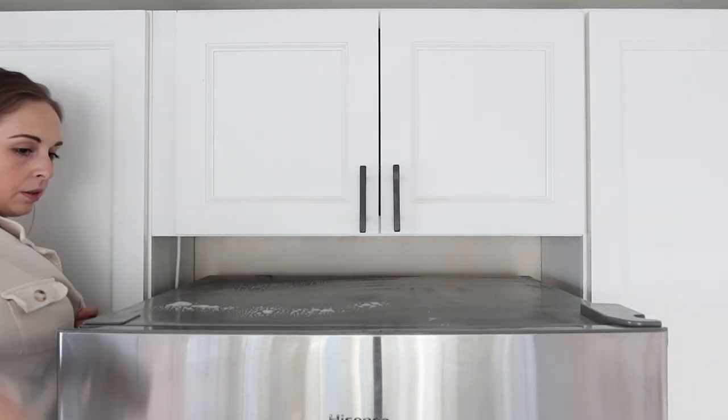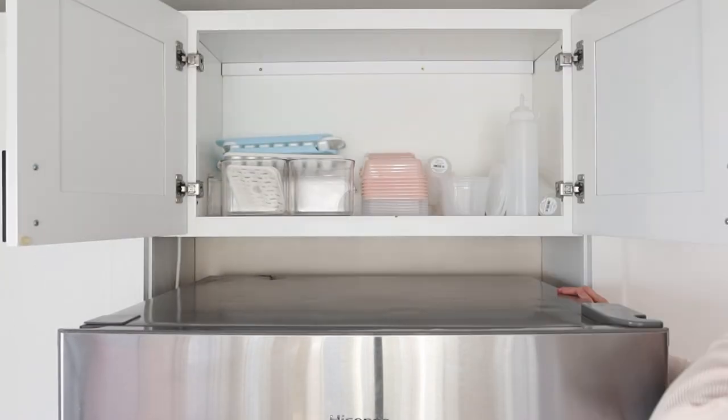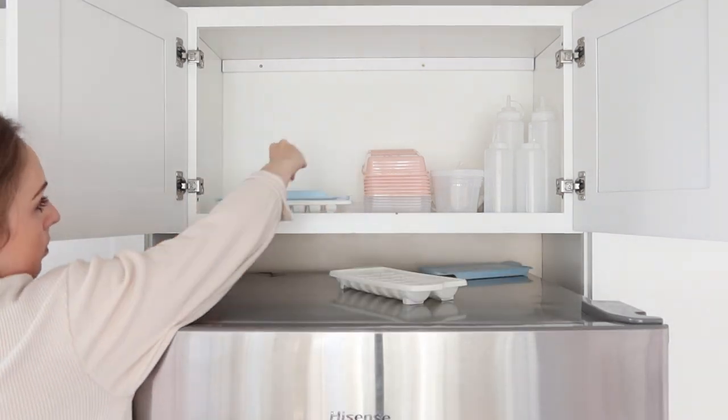The next cabinet I moved on to was the one above my refrigerator. And this is your little memo to wash the top of your refrigerator — as you can see, mine was really disgusting.